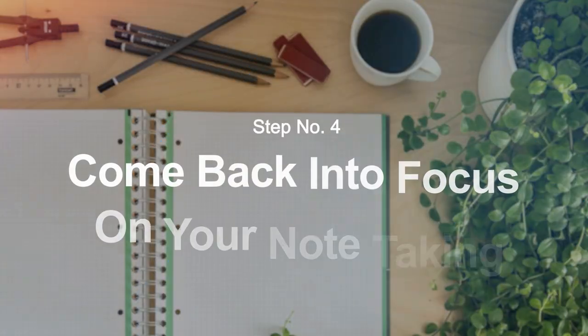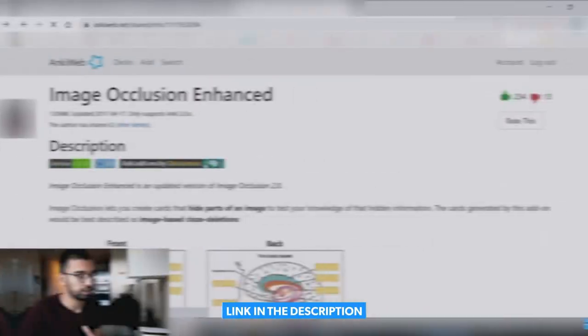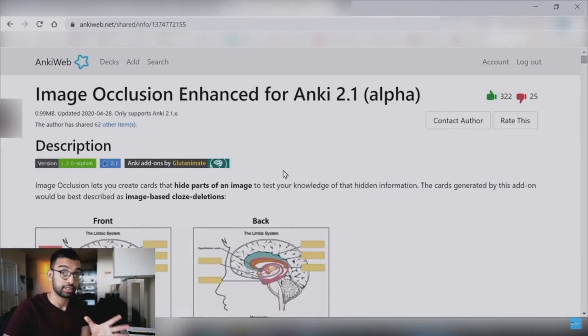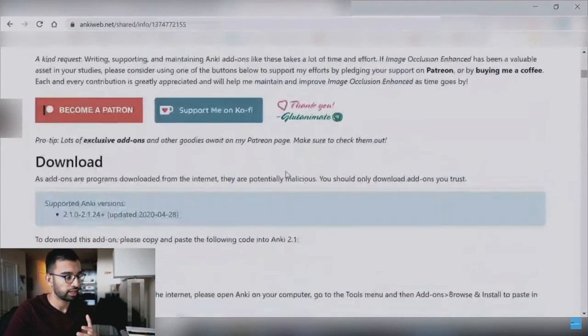Step number four is to finally come back and focus on your note-taking. I completely changed how I studied in medical school once I discovered a very quick and efficient way of studying through Anki, which we don't cover in this video — but the most popular video we have on YouTube covers it in detail. The first strategy I was using in medical school, which was still effective before Anki, is what I'm about to go through right now: it's called the Q&A note-taking method.